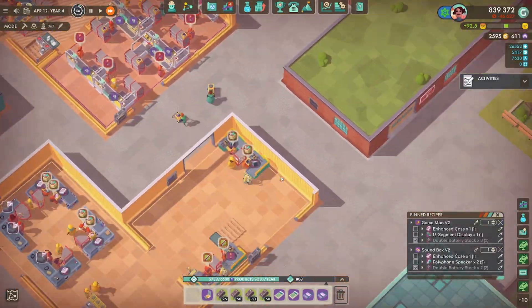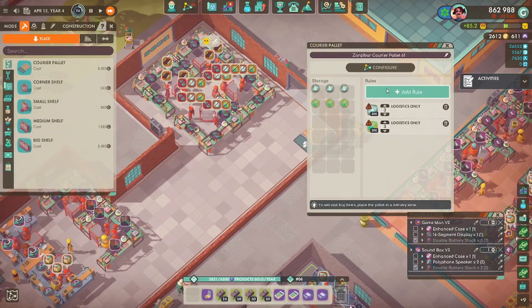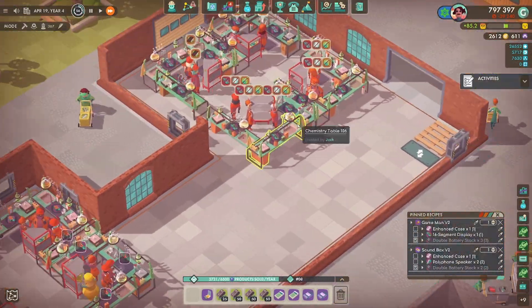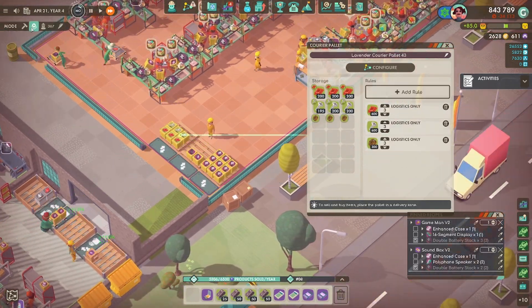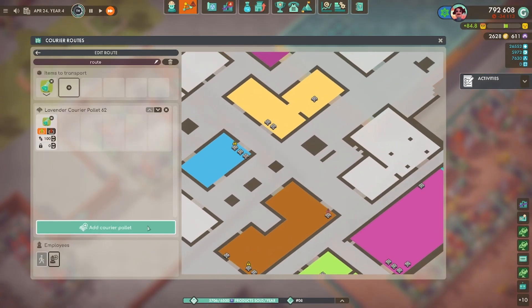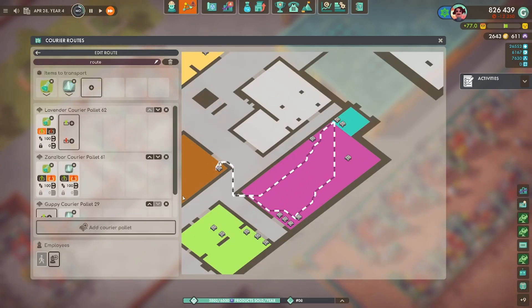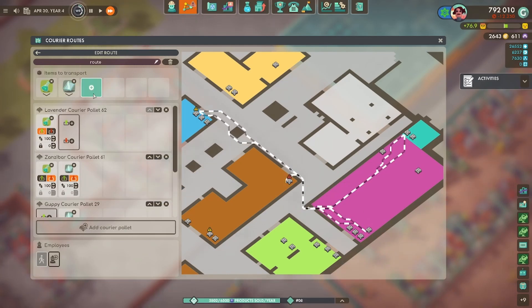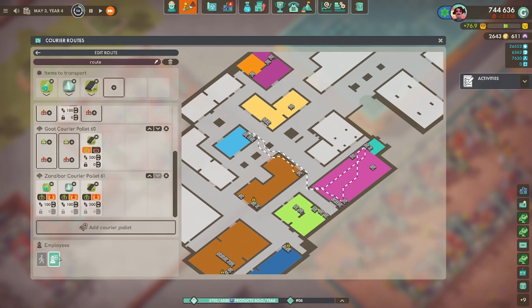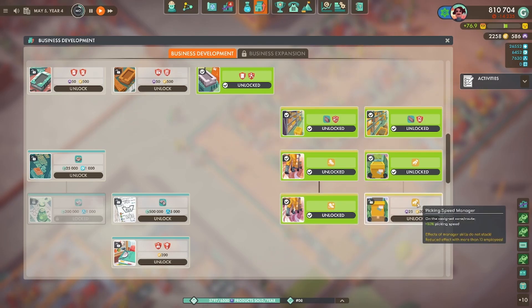I noticed the heaters were missing — that was because we were short on rods from the metal workshop. I forgot to put a courier in, but that gets sorted out. Just sorting out courier routes and pallets. Eventually we won't be making the LED matrix, so that will go. I've put the 16-segment displays onto the same pallet for now. The layout is getting messy because we need to start transporting components from all over the factory.